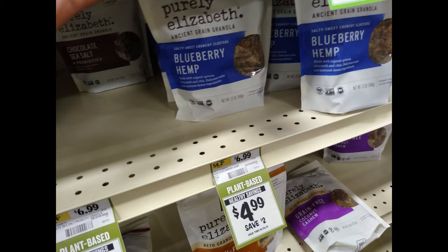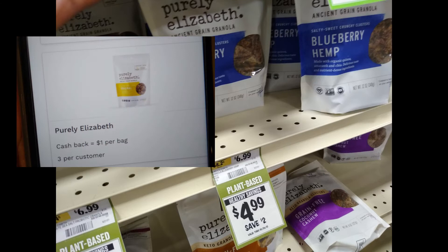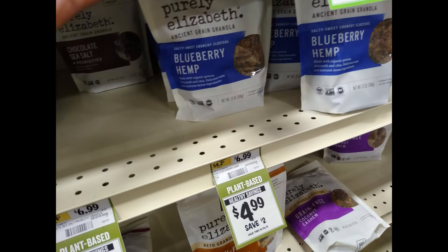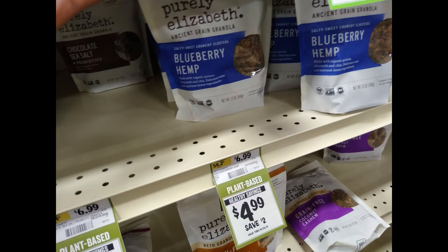Purely Elizabeth Granola is $4.99 each. Pick up two of them for $9.98 — we have a buy one get one free digital coupon and also dollar cash back offers on the Aisle app. With one being completely free, I'm not sure if Aisle will give back a dollar making both bags $3.99, or $1.99 each, or if they give $2 back making it $2.99 for two, or $1.49 each.